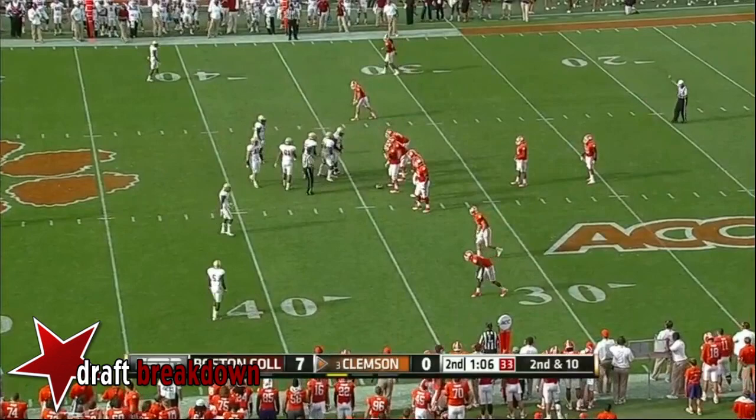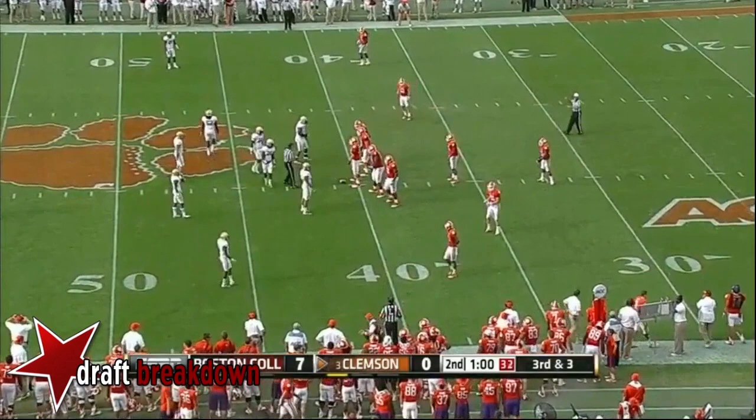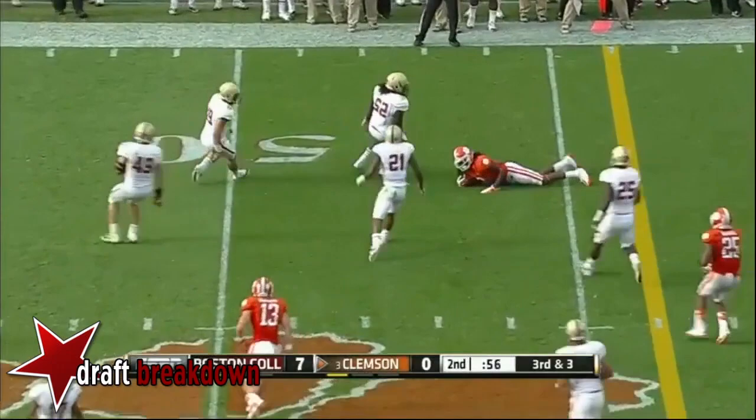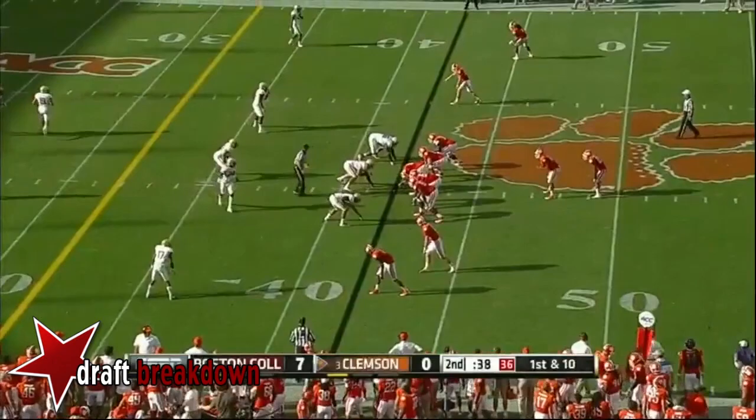Taj Boyd with plenty of time — throws it behind his intended receiver. Four-man rush, Boyd flips it. This offense moves very quickly when they want to — they've got plenty of time. There is the first down catch made by Sammy Watkins. Clemson hurries up preserving their timeout, and Boyd will run — he's got a first down.